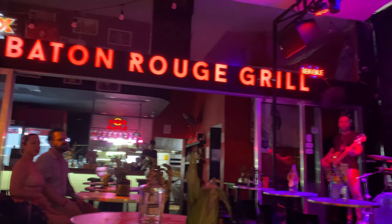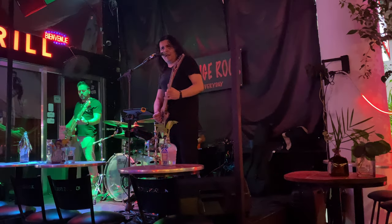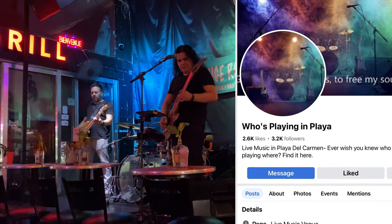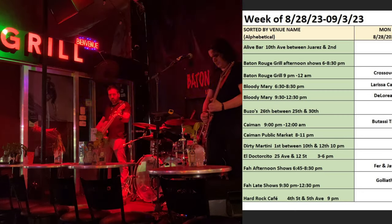There's live music all over Playa del Carmen, much of it right on Fifth. Unfortunately, Baton Rouge Grill just recently closed. Look for 'Who's Playing in Playa' on Facebook if you want a rundown of the days and times of live music by venue.